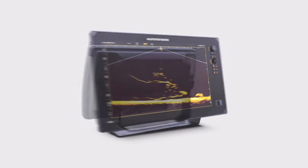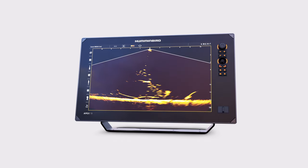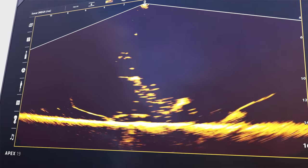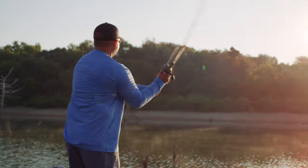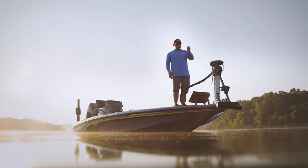It's time to enter the now. Humminbird's Mega Live Imaging is a real-time view underwater, delivering up-to-the-second returns of fish, your lure, and how fish are responding to it — to keep you in the action all day long. This live view offers the detail and clarity you need to target fish with confidence and precision.